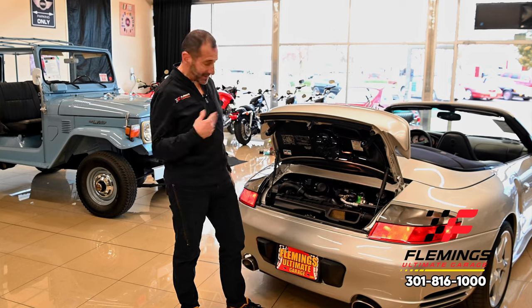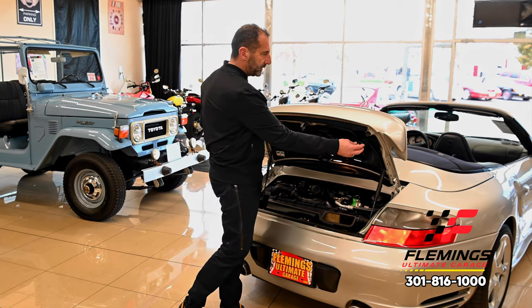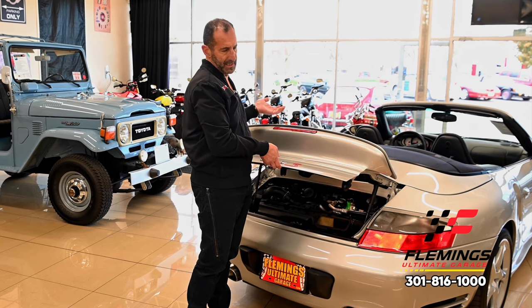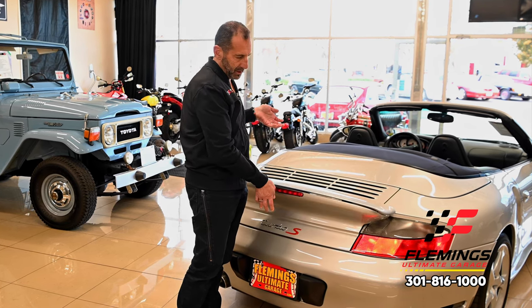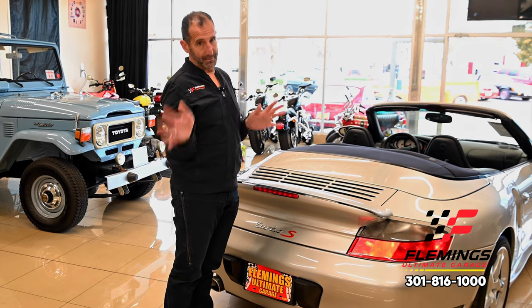These are the hydraulic rams that put the spoiler up and down — I believe they activate around the 70 mile-an-hour mark. I like to hit about 180–185, click it into the next gear, and look back to make sure the spoiler's up — just to make sure it's working right.